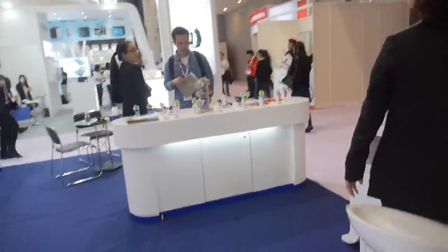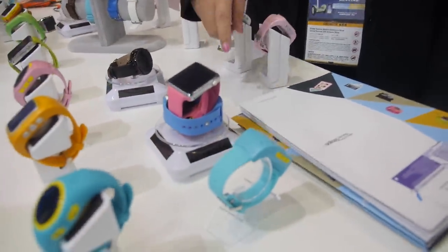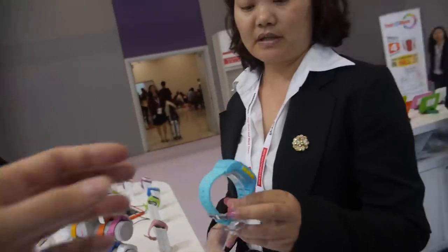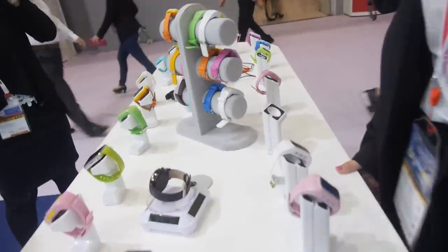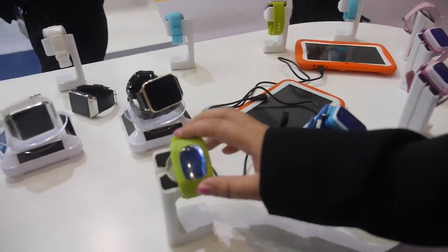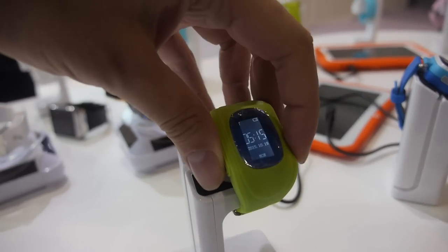Alright, let's go over there and check your smartwatches. You have a lot of smartwatches. Kids watch and the smartwatch. With tracker in this? Yeah. How much is a kid's tracker? This one is 25 US dollars. Which one is the most popular smartwatch? Most popular is this one. Kids tracker, and the price? Kids tracker, this price is 20 dollars.